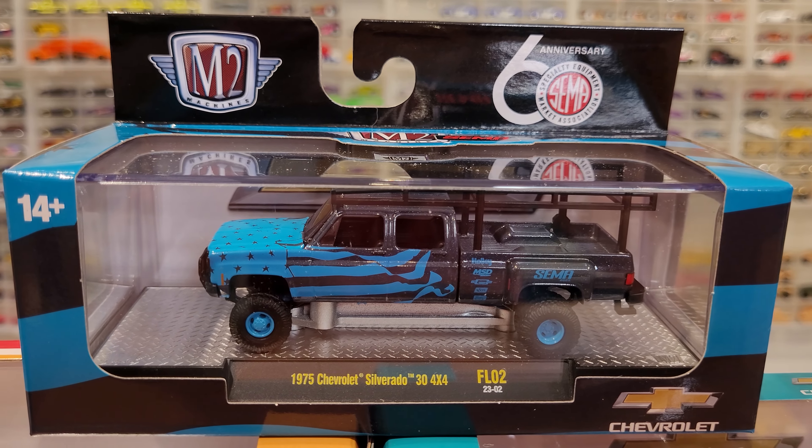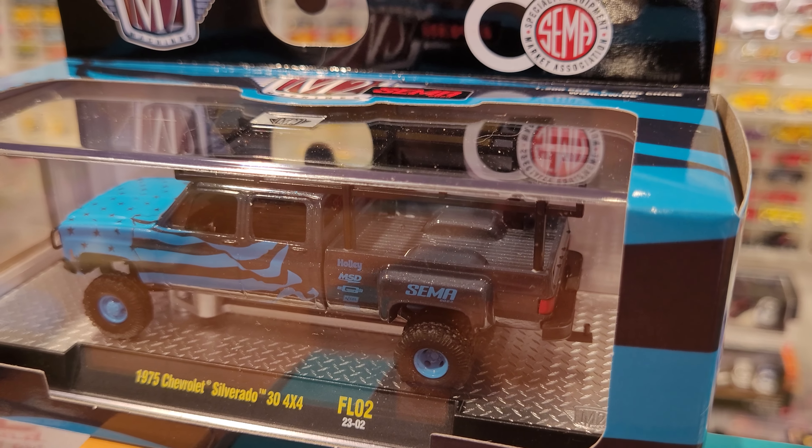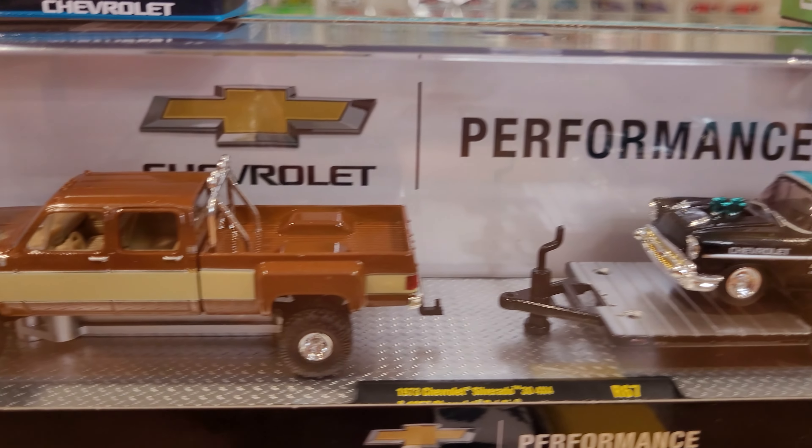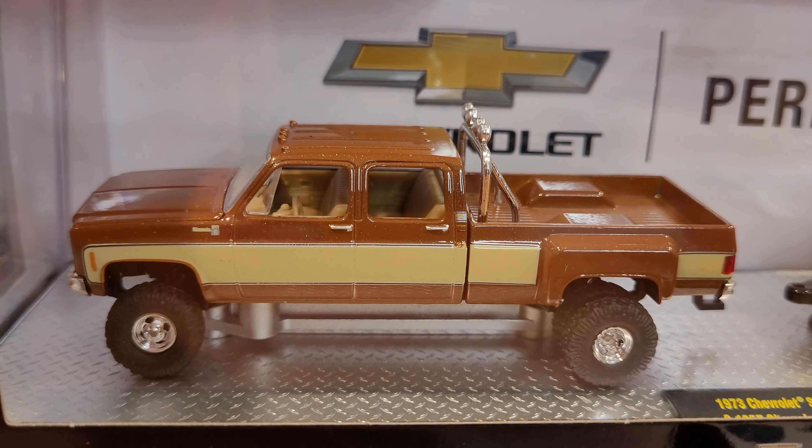Welcome back to the Die Cast Museum. Today we are looking at M2 Machines by Castline — 1/64 scale trucks. In particular, Chevy Silverado square body trucks from the mid-1970s. This is a new casting that was released at the end of 2023. Here is one example of this truck that I'm going to be sharing with you guys. Very cool trucks; I've put together quite a few of them.